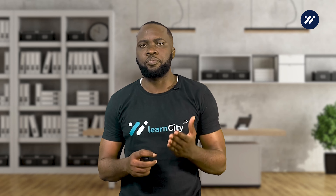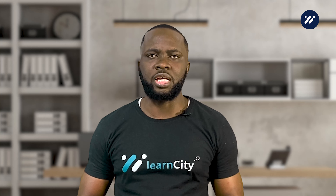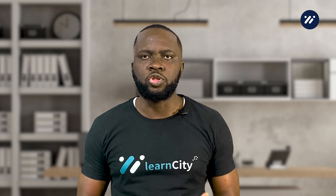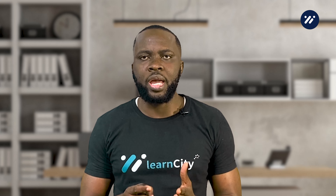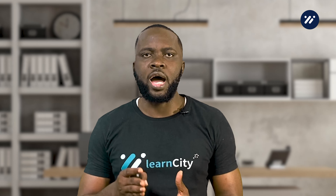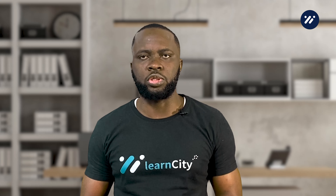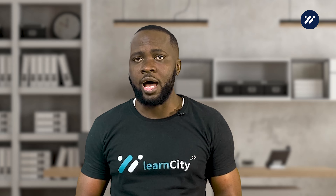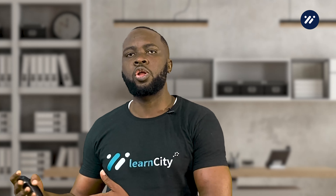First, let's define buy now pay later. Buy now pay later is a payment method that allows you to purchase goods and services without having to pay the full amount upfront. Instead, you pay in installments over a set period, usually between four to eight weeks. BNPL is becoming increasingly popular, especially with younger consumers, as it allows them to spread the cost of their purchase over a longer period.